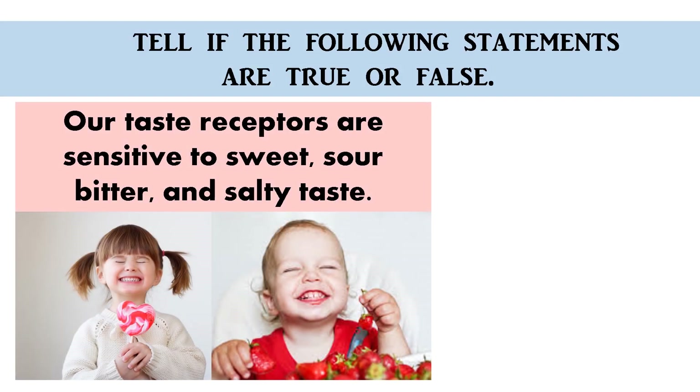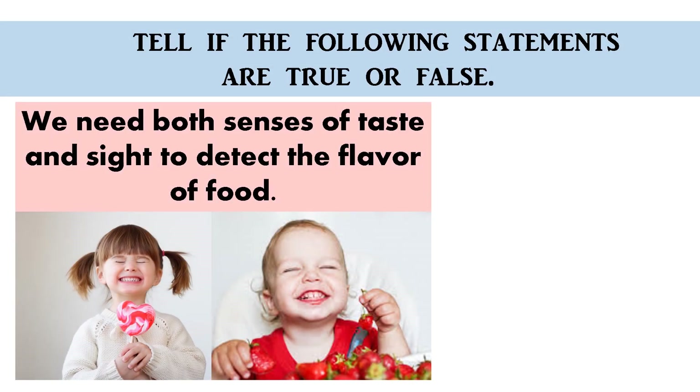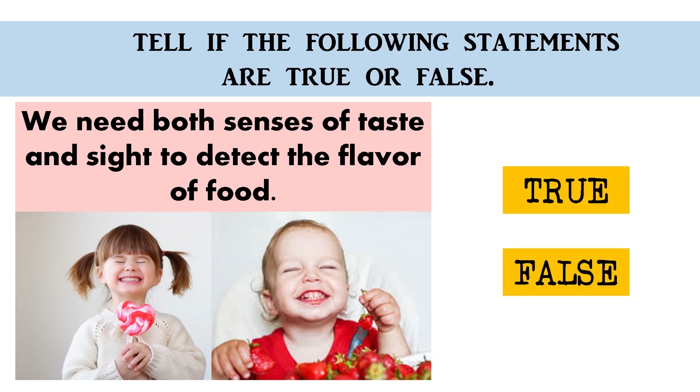Our taste receptors are sensitive to sweet, sour, bitter, and salty taste. True or false? The correct answer is true. We need both senses of taste and sight to detect the flavor of food. True or false? The correct answer is false!